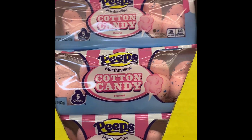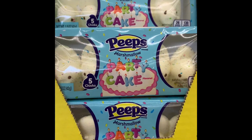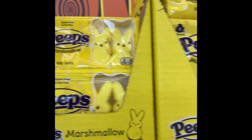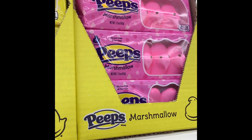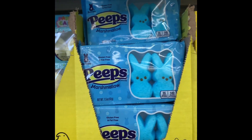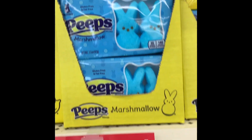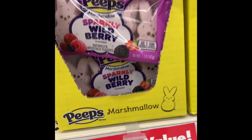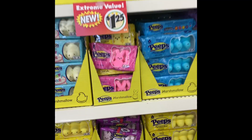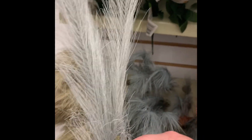They had the little chicks, and they had tons of different flavors of Peeps this year — everything from cake to hot tamales. They have different colors of the chick Peeps and the little Peeps bunny, including the wild berry Peeps. So if you're going to fill some Easter baskets, hit up Dollar Tree before you start and save some money while you're doing it.